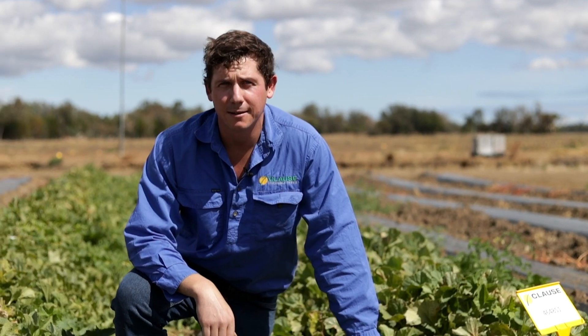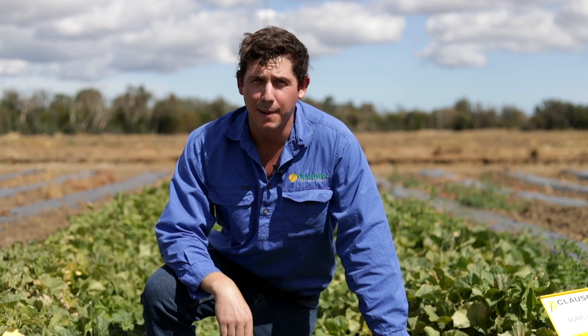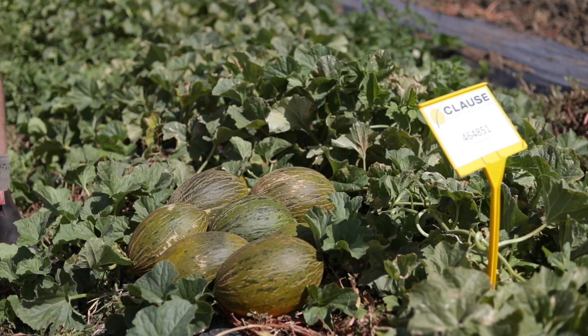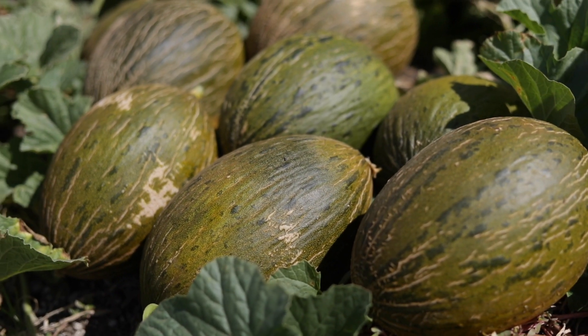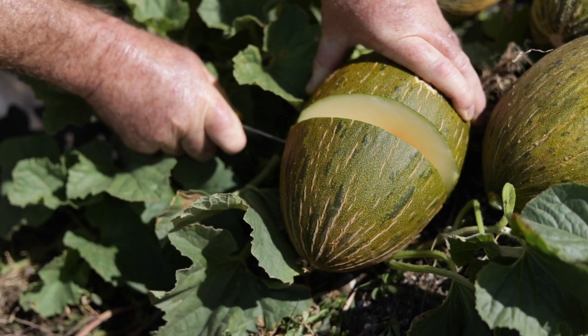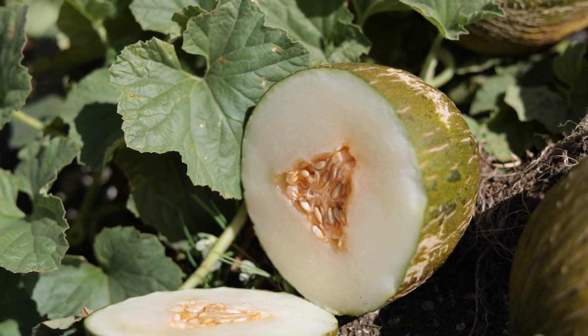851 is a smaller Piel de Sapo frog skin or Spanish melon for the Australian market. Mostly it likes to crown set three pieces of fruit of identical size and shape. 851 has a strong healthy vine with good cover. It's a medium maturity with firm, crisp and sweet flesh. It's adapted to long storage time.